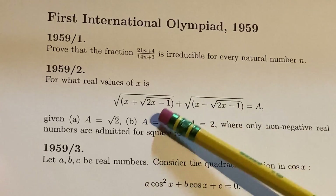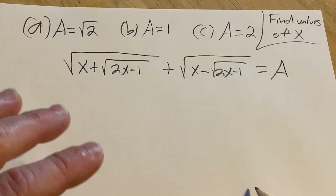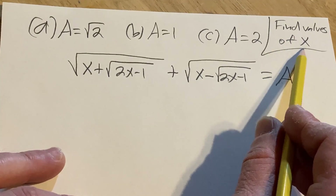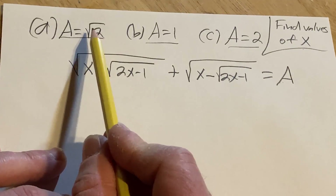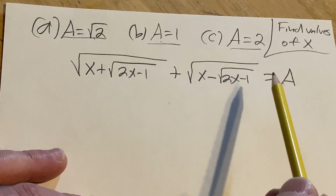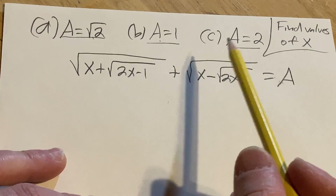You notice already there's a weird difference-of-squares thing happening inside the roots. The question gives us an equation and wants us to find the values of x for which it's true, given different values of A. So for example, when A is the square root of 2, what is the solution? When A is 1, what is the solution? And when A is 2, what is the solution? Rather than just plugging these numbers in and solving three different equations, let's try to manipulate this to get something simpler.